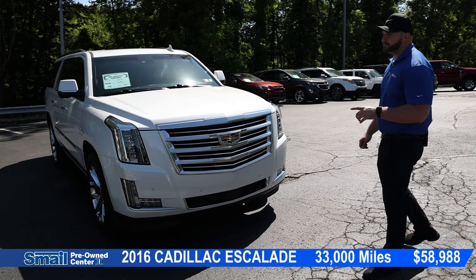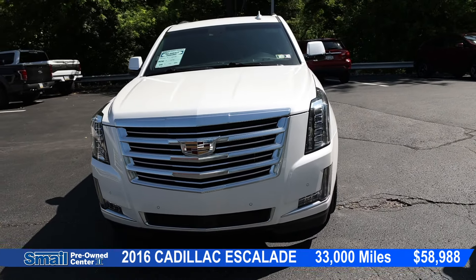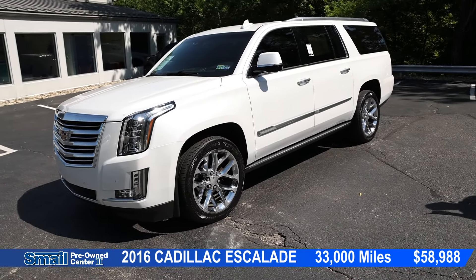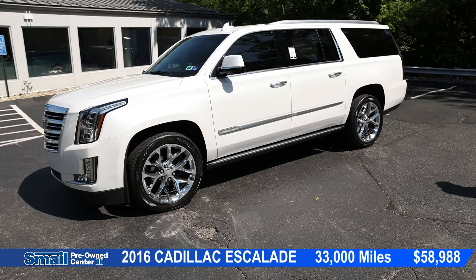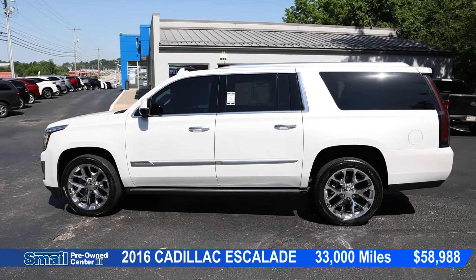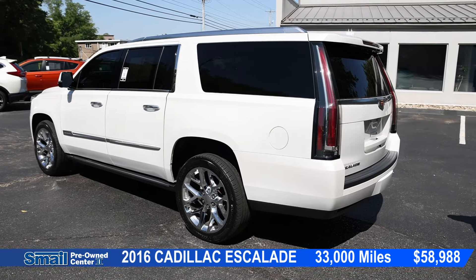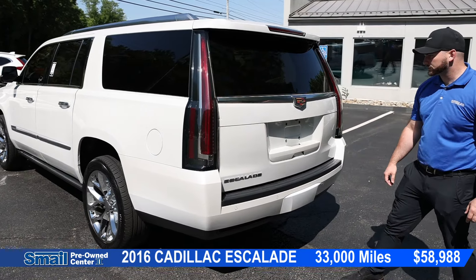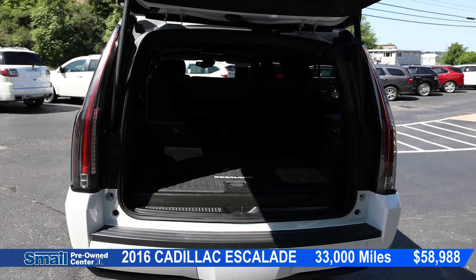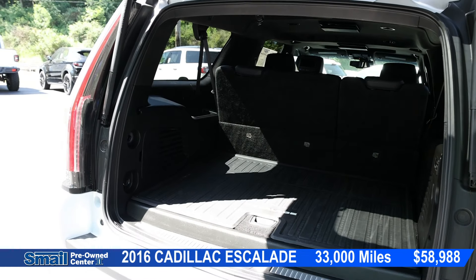Our first SUV of the day is this 2016 Cadillac Escalade Platinum. We have the Platinum wheels here around the side — beautiful look, absolutely stunning. The color is absolutely gorgeous. Coming around the back, we do have our power lift gate. This is an ESV, so plenty of storage space. We have all-weather mats there in the back.